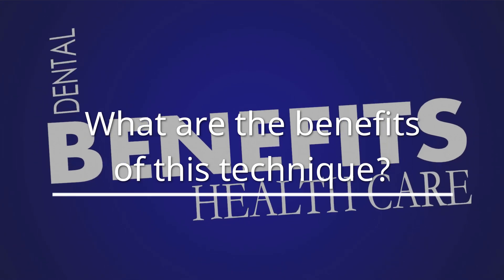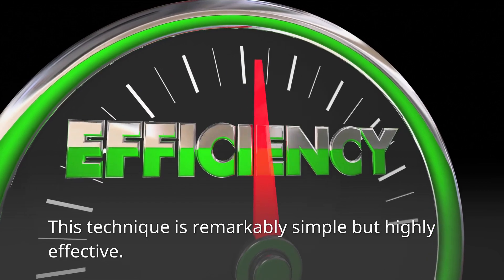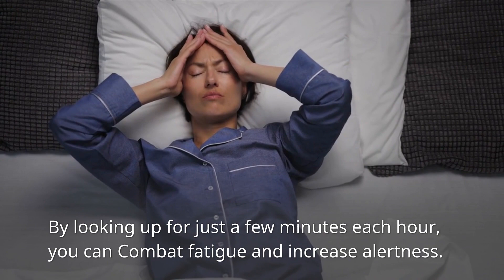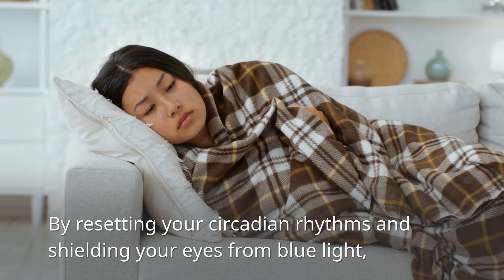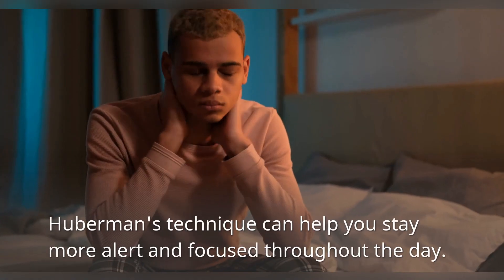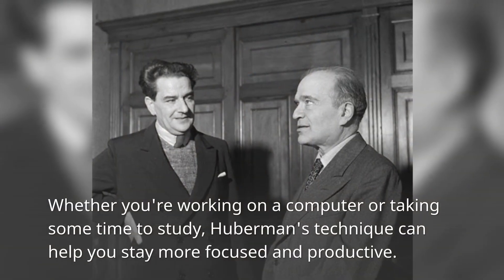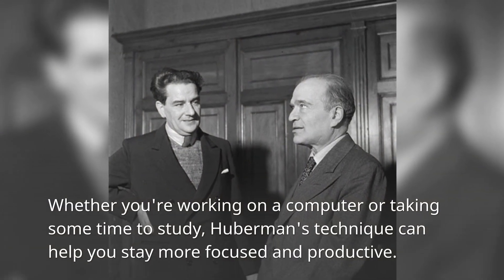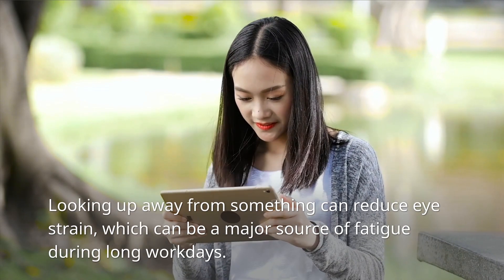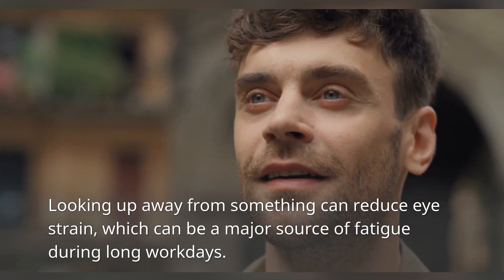What are the benefits of this technique? This technique is remarkably simple but highly effective. By looking up for just a few minutes each hour, you can combat fatigue and increase alertness. By resetting your circadian rhythms and shielding your eyes from blue light, Huberman's technique can help you stay more alert and focused throughout the day, whether you're working on a computer or taking some time to study. Looking up away from a screen can also reduce eye strain, which can be a major source of fatigue during long workdays.